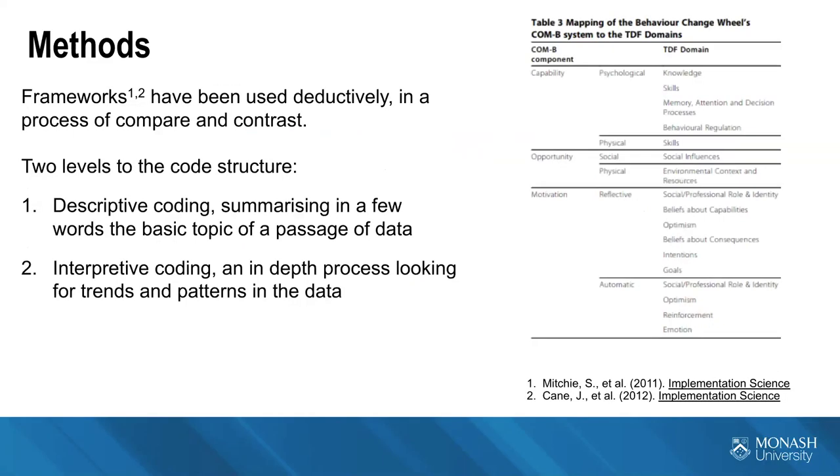Once the transcripts are entered into NVivo, we break them down and code them to discover themes. We're using two frameworks deductively in a process of compare and contrast to elicit those themes — the COM-B and the TDF, which are behaviour change frameworks developed by Susan Michie's group. These frameworks break down the necessary components of the reason why a person behaves in a certain way, helping us understand why antibiotics are used excessively in aged care homes towards the end of life.